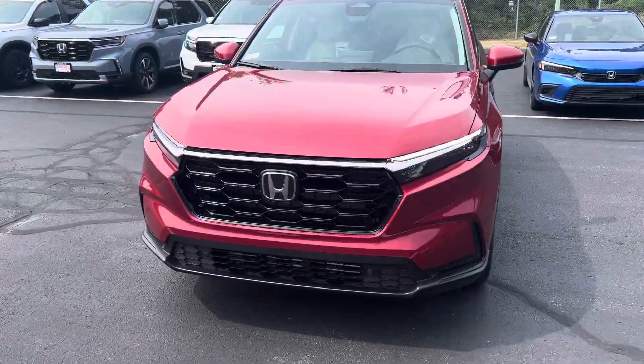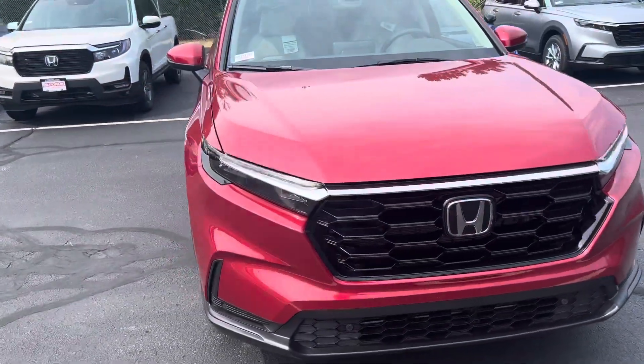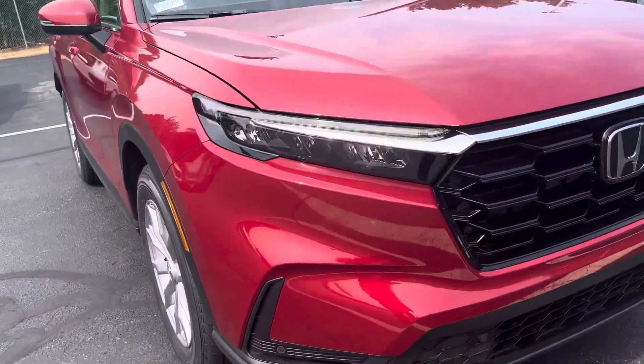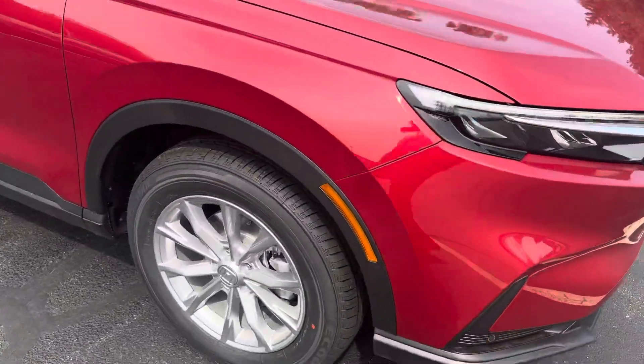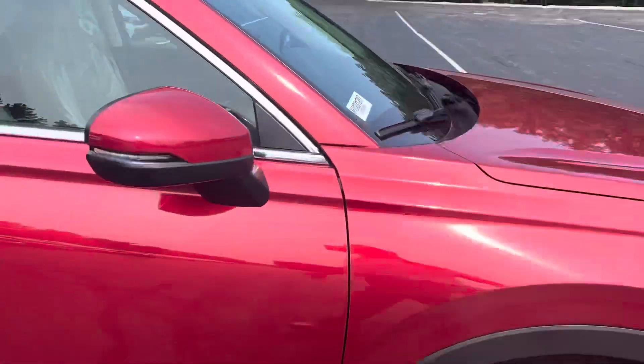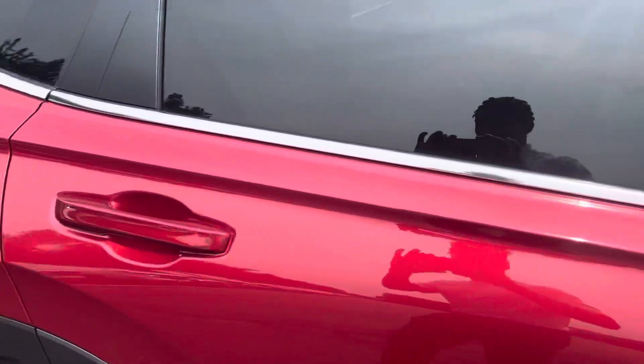Wanted to give you a brief walk around on this vehicle, starting here at the front end. We have these really nice redesigned daytime running LED lights — kind of lets you know it is a Honda pulling up from a distance. Alloy wheels, and blind spot detection there on your side mirrors.